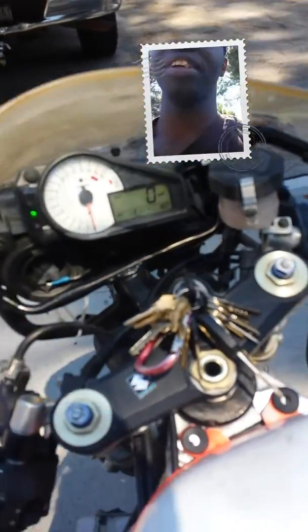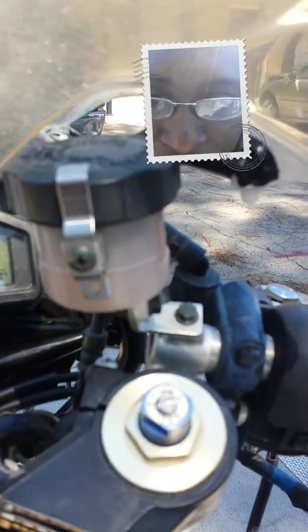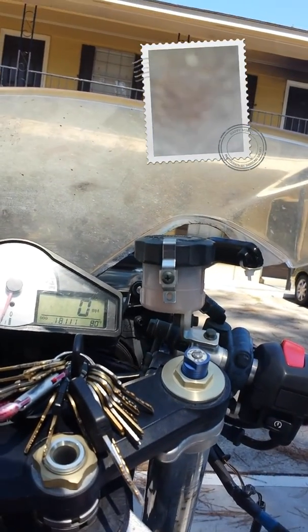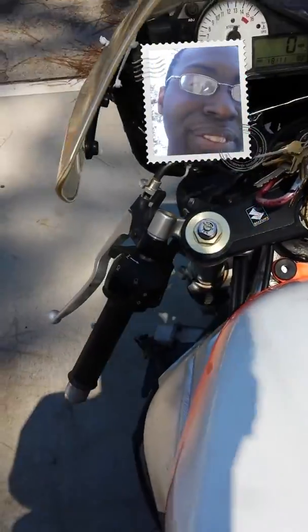I've got to get used to this — on the Ninja, in order to start the bike, it has to be in neutral. But the fuel pump kicked on. This one is fuel injected, and unlike my Ninja, the only way to start it is to hold the clutch in. Not sure if that's a liter bike thing or what.